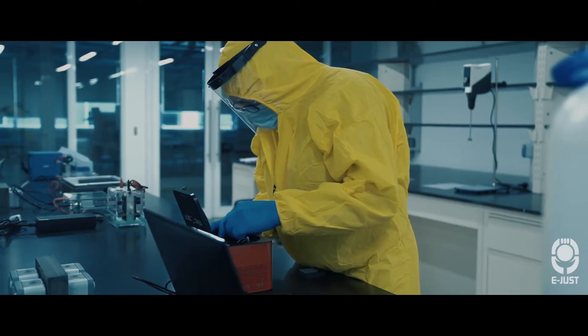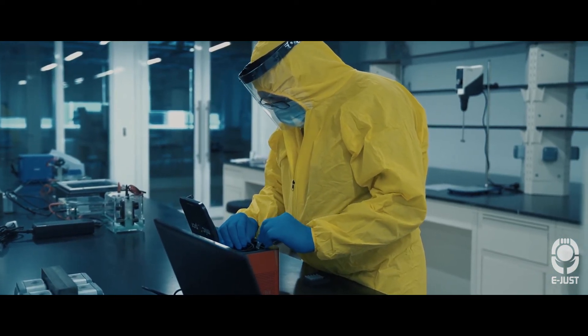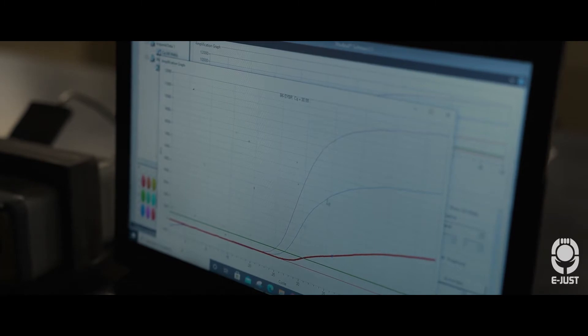The PCR tests are very accurate. When they tell you they find a virus, they found it and you can believe it. The only problem is it takes quite a long time.